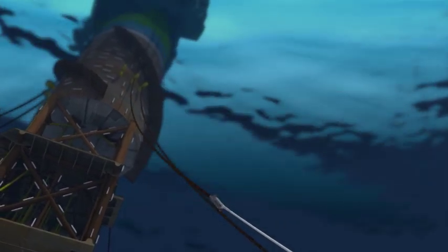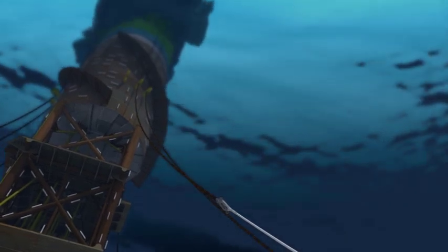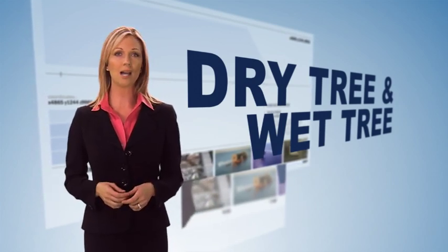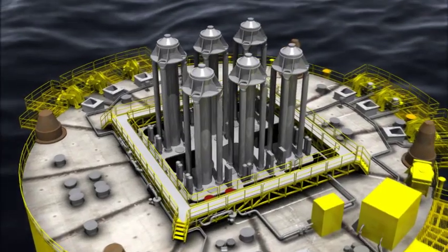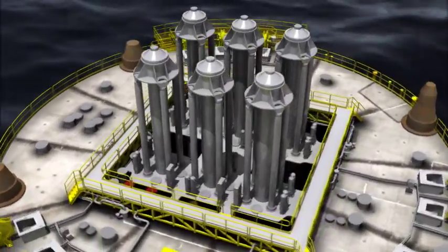Redundancy allows for one missing line to support maintenance, repair, replacement, and incidental breaks. Spars support both dry tree and wet tree riser solutions. Dry tree risers offer direct access to the well, with significant cost savings for drilling and completion operations. Spars are capable of supporting extremely heavy risers for high-pressure, high-temperature developments.